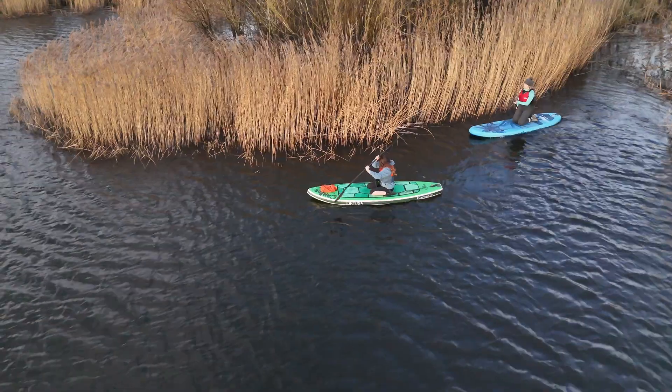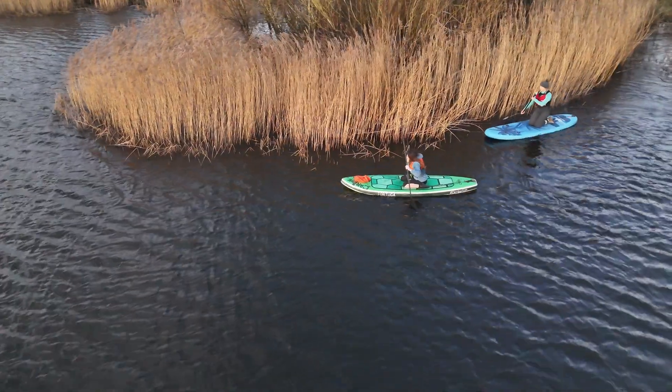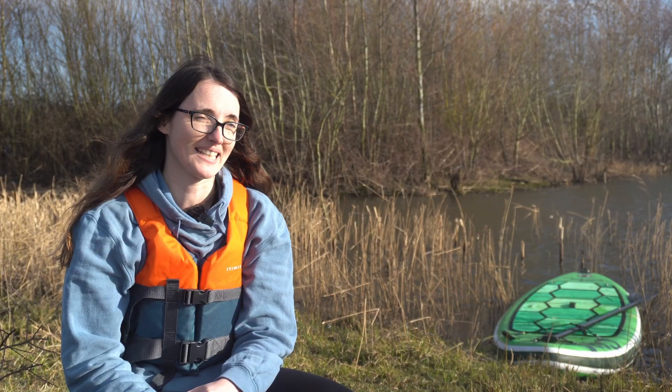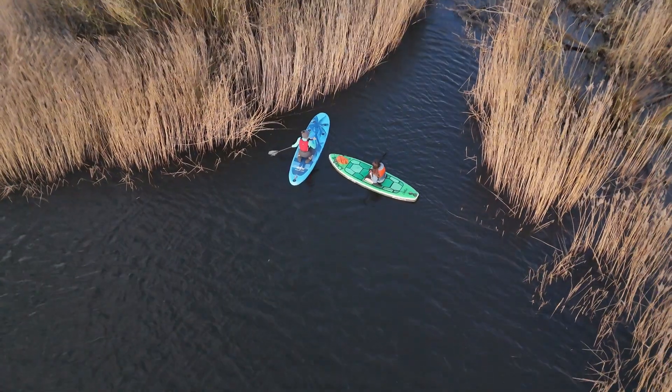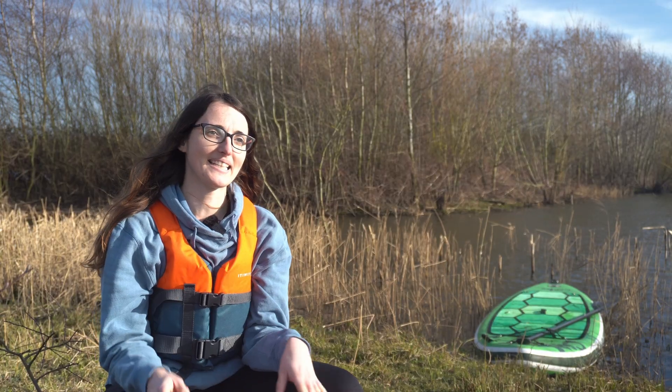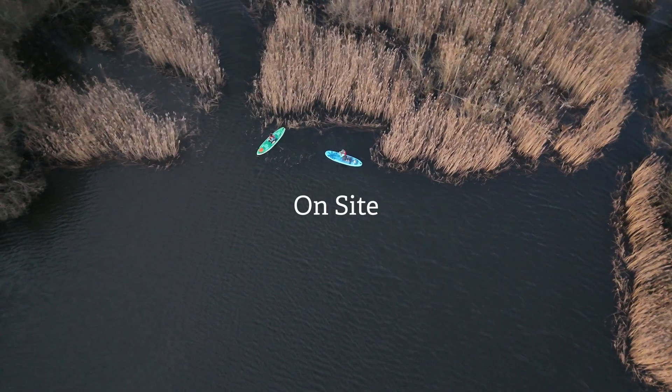Beavers are elusive. They're really good at playing hide and seek with you. It is a bit of a fun game chasing a beaver. I'm Katie, I'm the Living Landscape Officer for the Trent Valley.